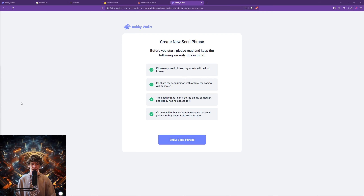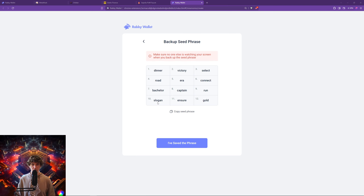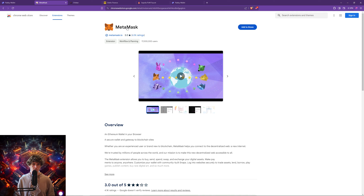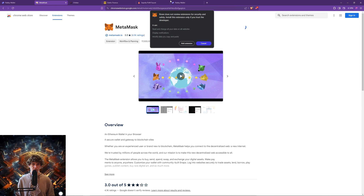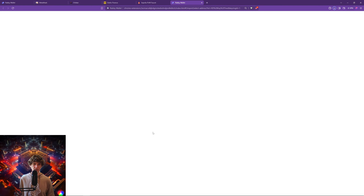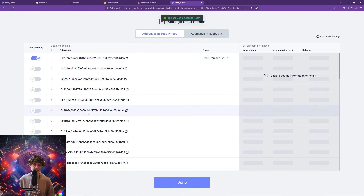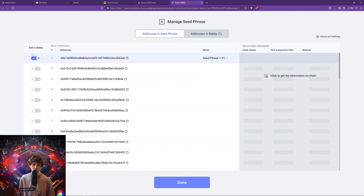I'm going to copy and paste this because it's easy for me to do this as a test wallet, but make sure no one else is watching your screen when you back up the phrase. There's not going to be any real funds in here, but you can essentially take these 12 words and go to a different crypto wallet. Once you write this down in order, you can add multiple addresses to your wallet, but I'm just going to use the first one.